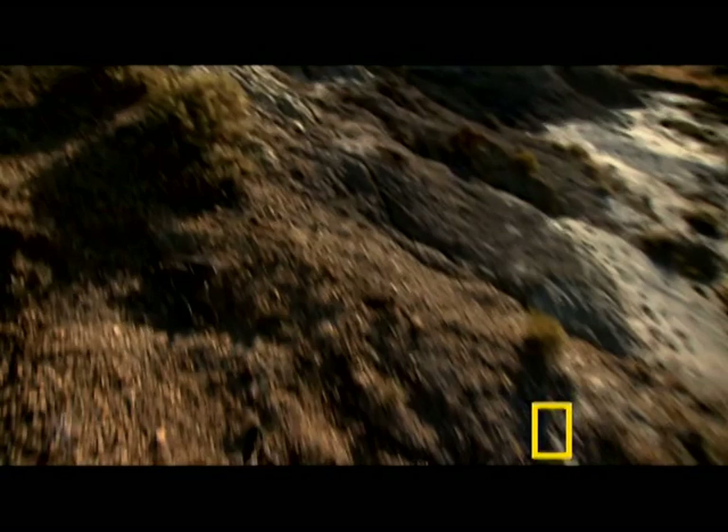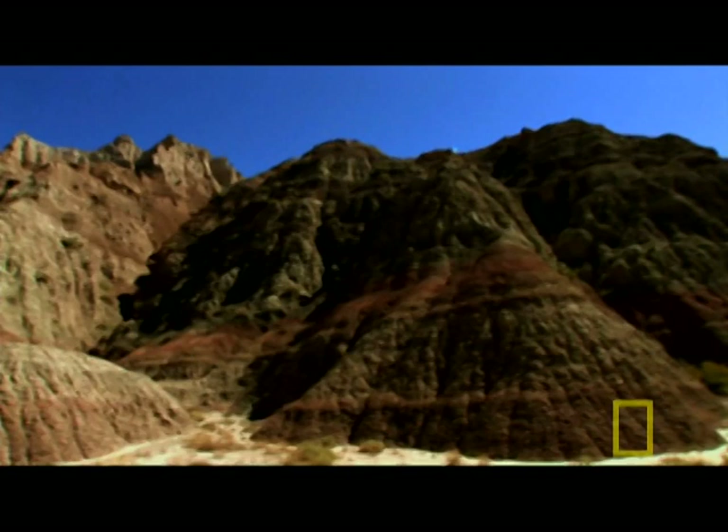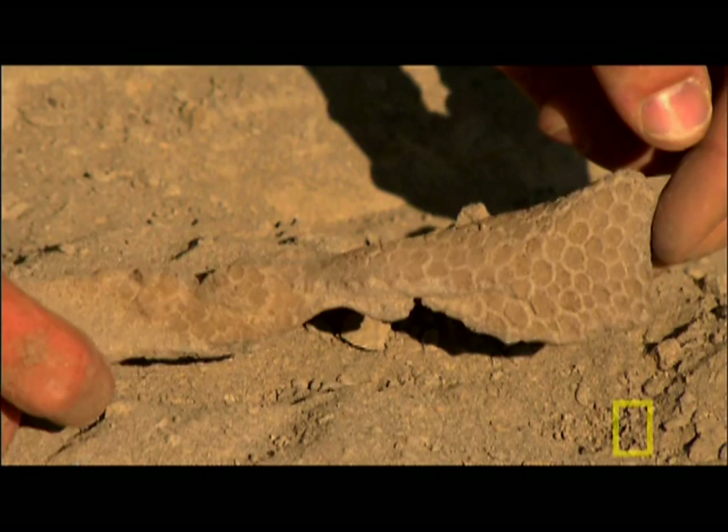He followed the bone fragments up a little gully and saw two spinal bones sticking out of the hill — nothing unusual there. Well-preserved dinosaur bones are scattered all over Hell Creek. But these were different. He knocked off a little piece of what he thought was just sandstone, and it had a weird pattern to it.